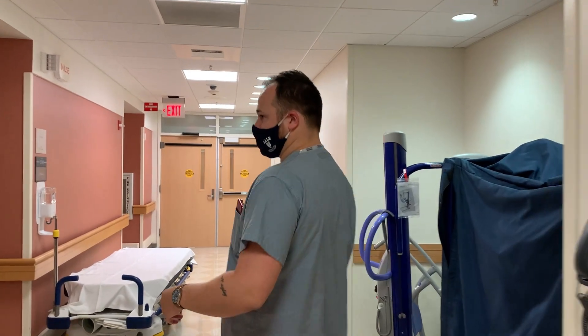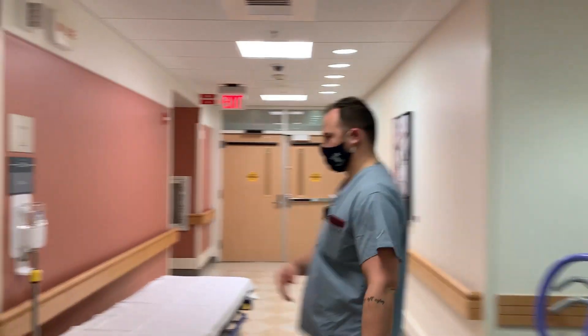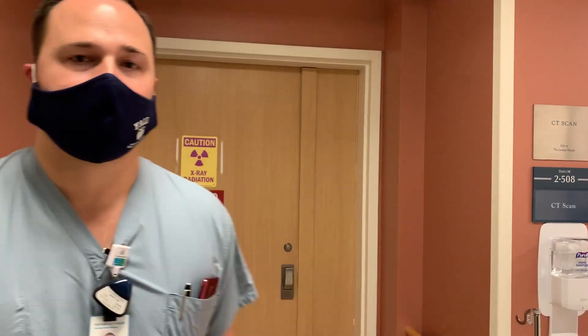In the North Pavilion, we have two CT scanners. They're both 64-slice. We have a GE scanner in this room. This other room is where we do all of our spine and bone interventions. Lots of biopsies are done here and occasionally some procedures as well.